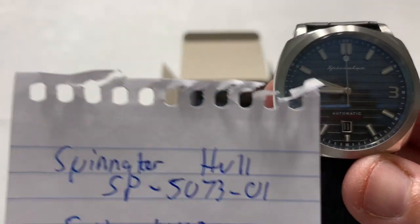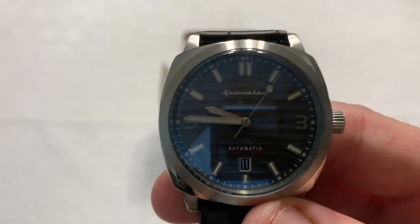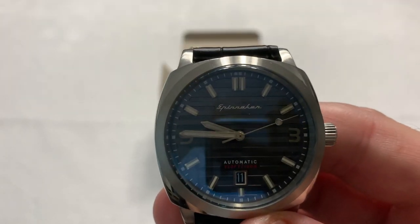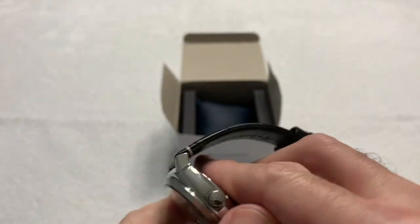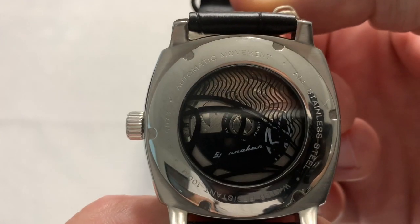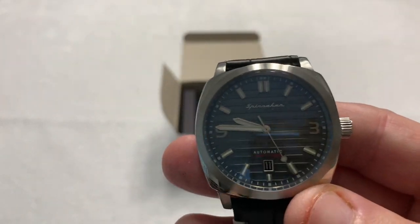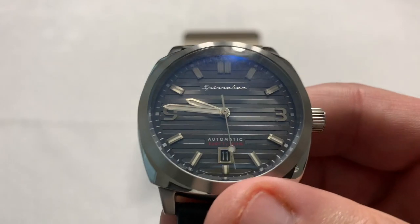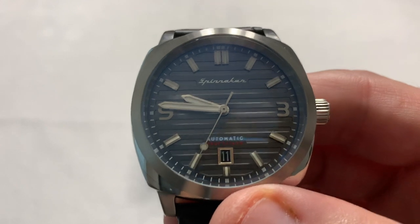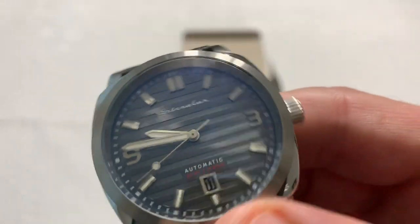So we have the facts. This is a Spinnaker Hull SP-5073-01. It uses a Seiko NH35 automatic movement, so it winds automatically, hand winds, and it hacks — as we've already demonstrated. It's using a mineral crystal, which I find to be disappointing, but they were aiming for a price point, and mineral crystal helped them get into that price point.